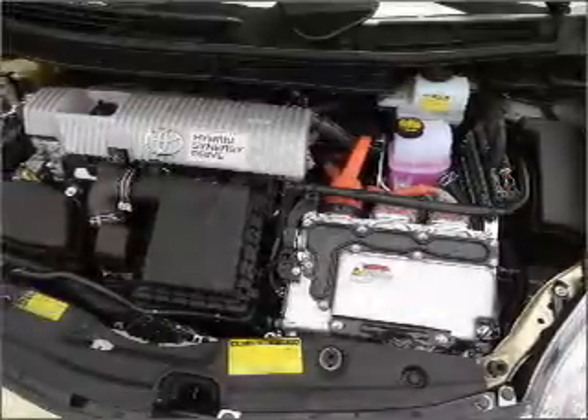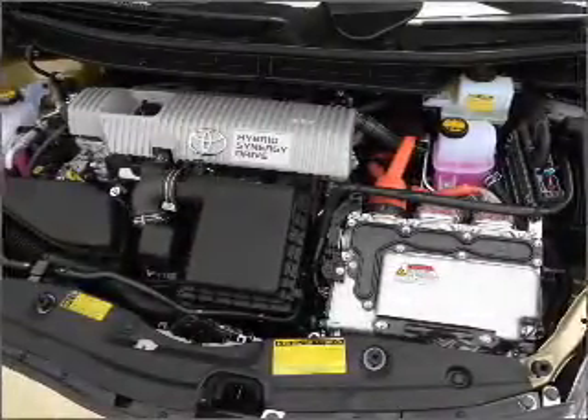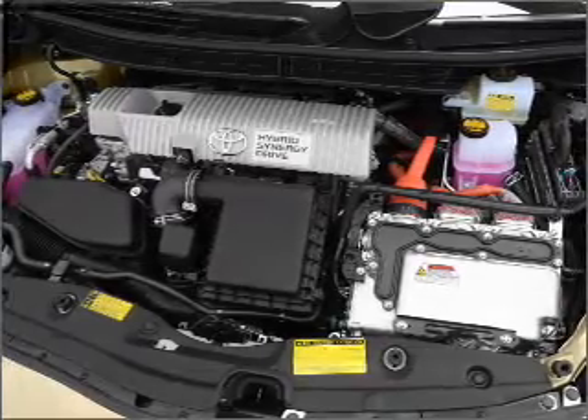power door locks, power windows, power steering, power mirrors, and AM FM stereo with an MP3 player.